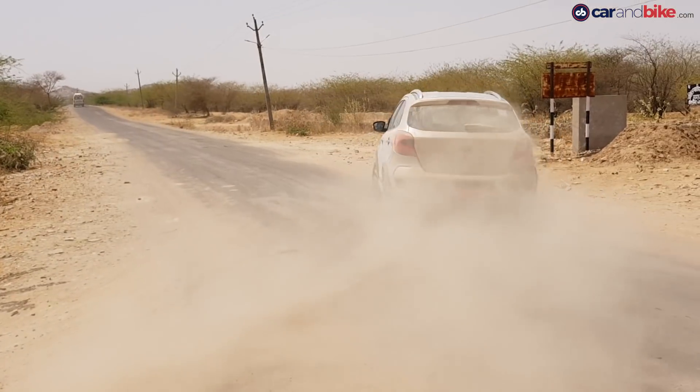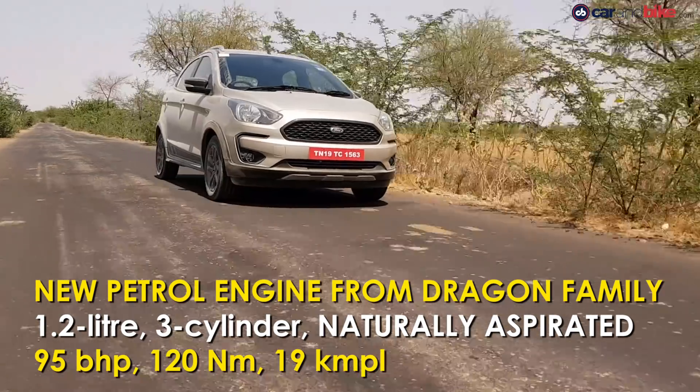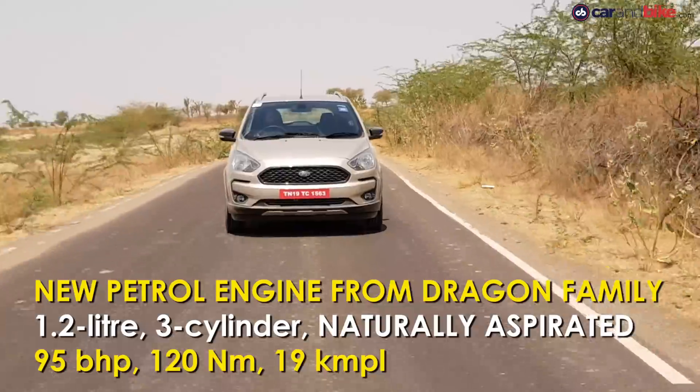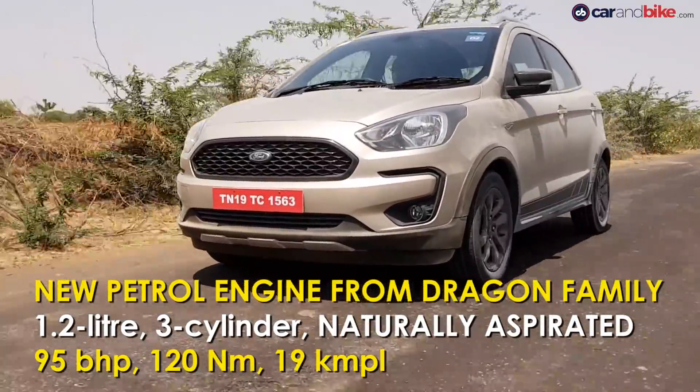The petrol engine on the Freestyle is a brand new motor from the same Dragon family as the one on the EcoSport. The engine is smaller — a 1.2-litre 3-cylinder unit that makes 95 brake horsepower and 120 Nm of torque. ARAI fuel economy figures are pegged at 19 km per litre.